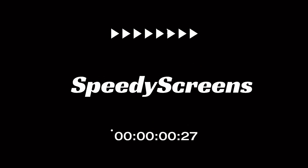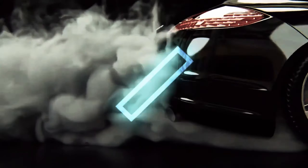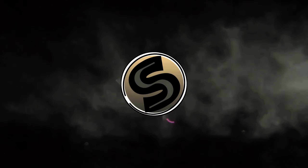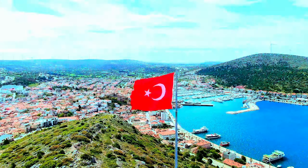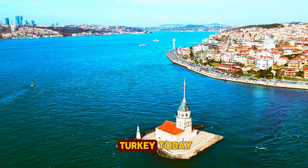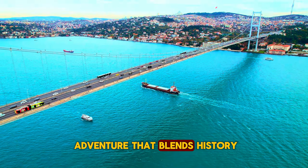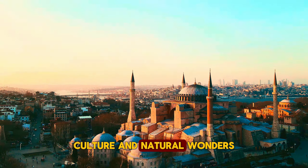Welcome to Speedy Screens. Meribah, welcome to our journey through the captivating tapestry of Turkey. Today, we're embarking on an adventure that blends history, culture, and natural wonders.